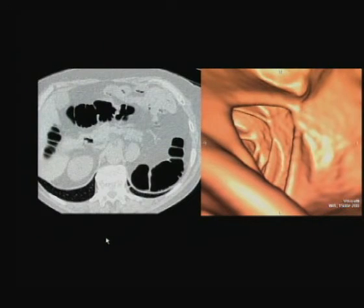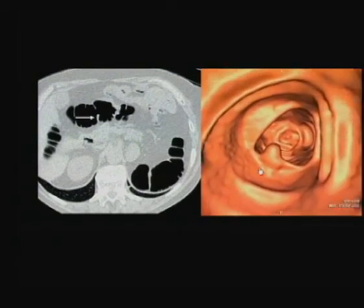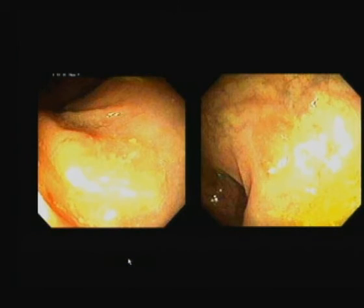Here's a recent case from last week. Scrolling through 2D images, I had difficulty seeing a lesion - three of my residents also missed it on 2D. When we looked at the 3D fly-through, there's the polyp - it looks like a fold in 2D, but on the 3D fly-through it's unmistakable. You're not going to miss this lesion. I really think you have to incorporate a 3D fly-through in every examination.